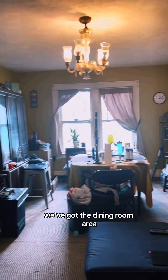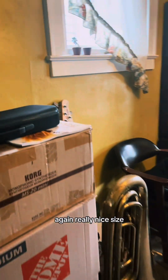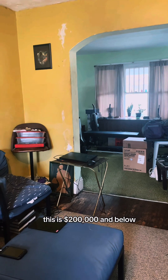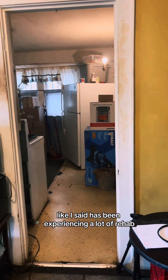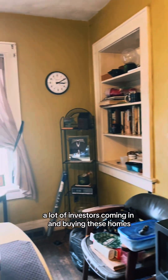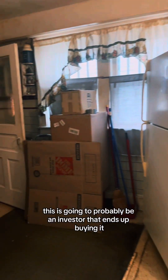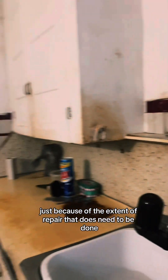Here we've got the dining room area — again, really nice size. You're going to notice there are repairs that need to be done, but again, this is $200,000 and below. This area, Southern Orchards, has been experiencing a lot of rehab, a lot of investors coming in and buying these homes. My guess is this is probably going to be an investor that ends up buying it just because of the extent of repair that does need to be done.